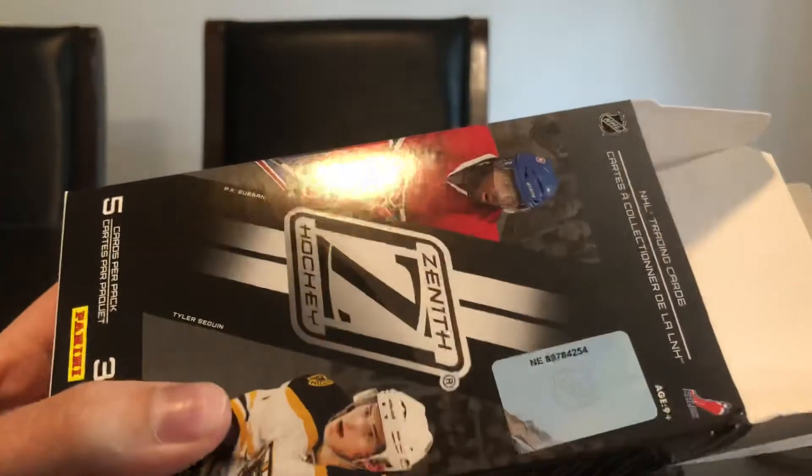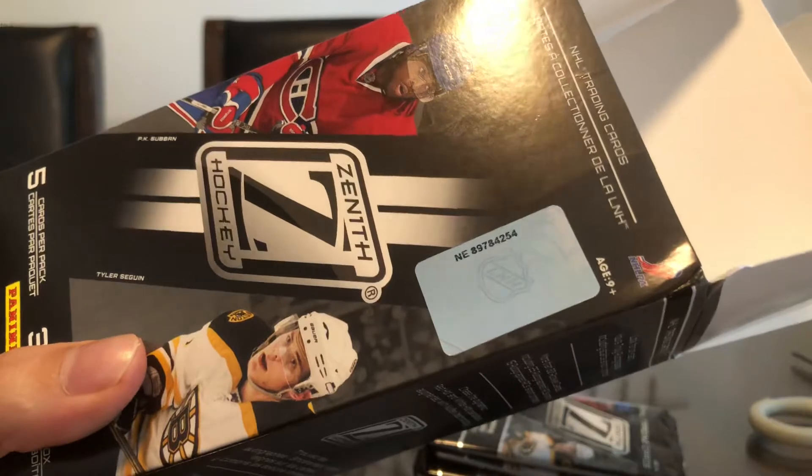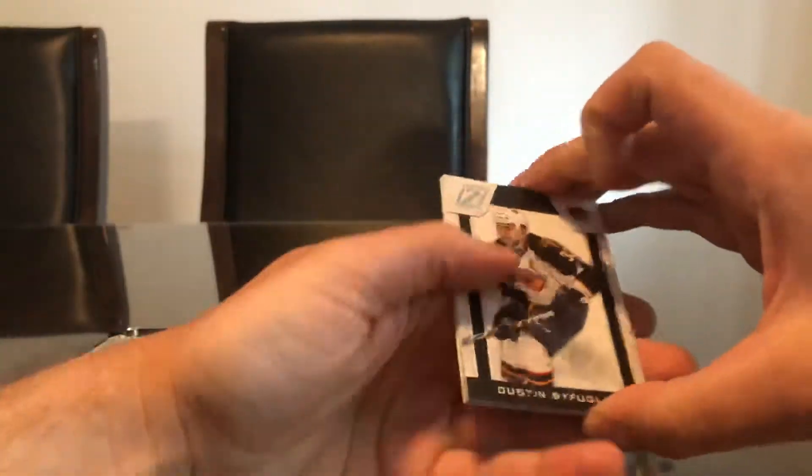The serial number on this Upper Deck box is 89784254, ending in 54. It does feel like the last pack is a little bit thicker, so I'm assuming it's another jersey hit. We haven't hit an autograph, which is kind of disappointing — I was hoping to at least get one autograph out of these.